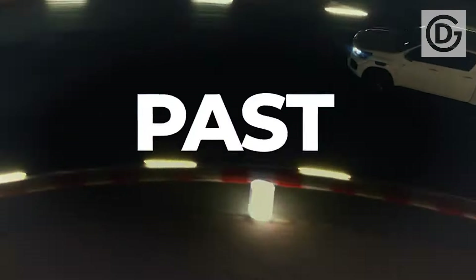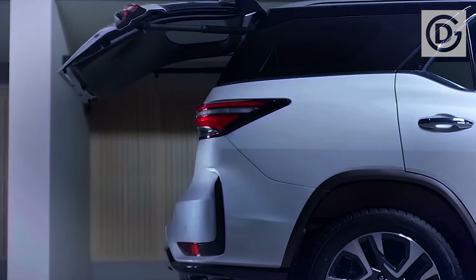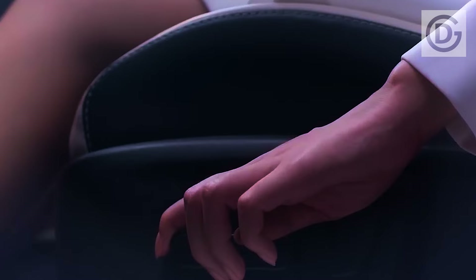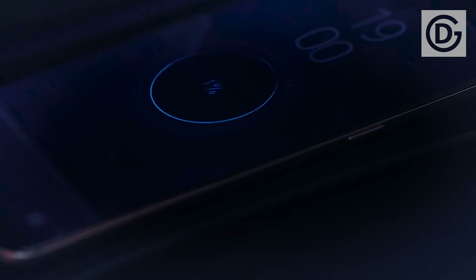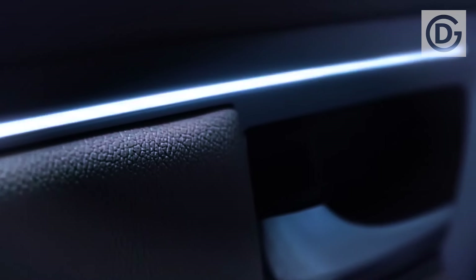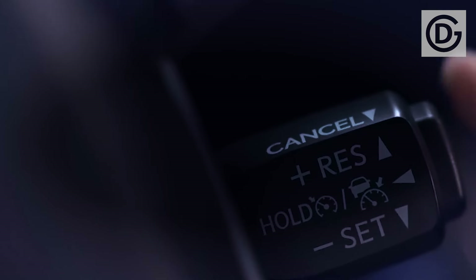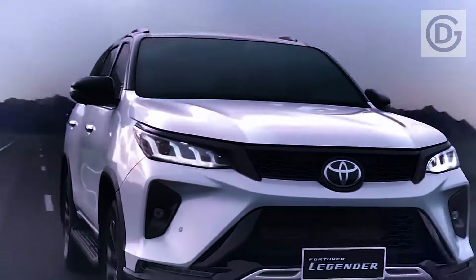The Fortuner would be equipped with a hybrid powertrain when first introduced in 2025. By combining a conventional gasoline or diesel engine with an electric motor, this would make it possible to achieve higher levels of efficiency along with lower levels of emissions. There is a possibility that a diesel engine with a mild hybrid system, a displacement of 2.8 liters, and a 1GD-FTV configuration will be utilized. The year 2025 will also see the introduction of a new design for the Fortuner.